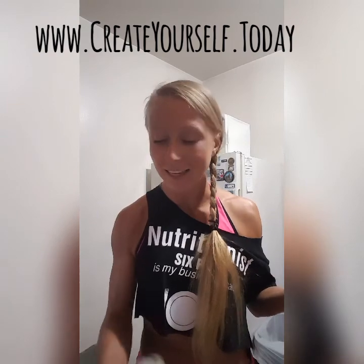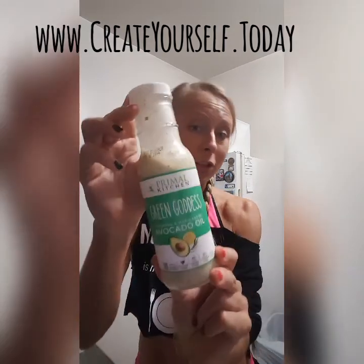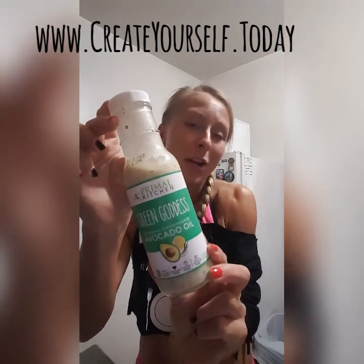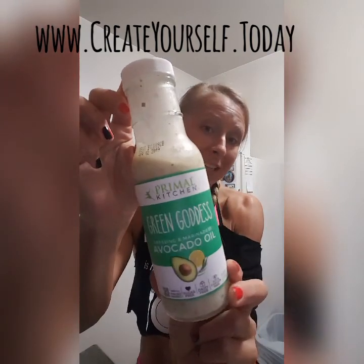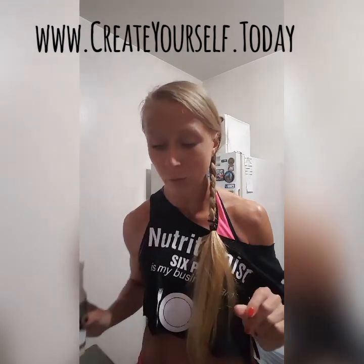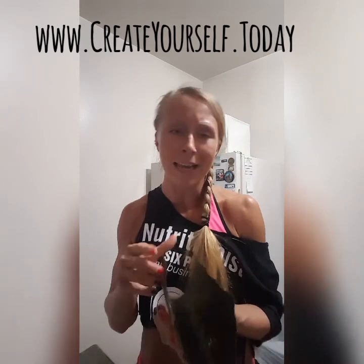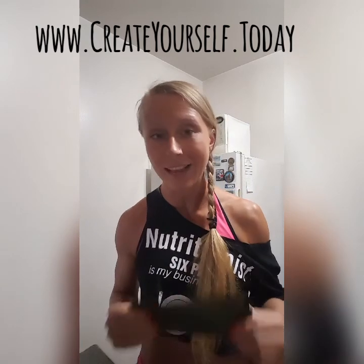If you want to make it tastier and fancier, use some kind of healthy salad dressing. I love this one from Primal Kitchen — the Green Goddess — also from Whole Foods. I put it over my sardines and make a kind of sandwich. That's another great way to enjoy sardines.